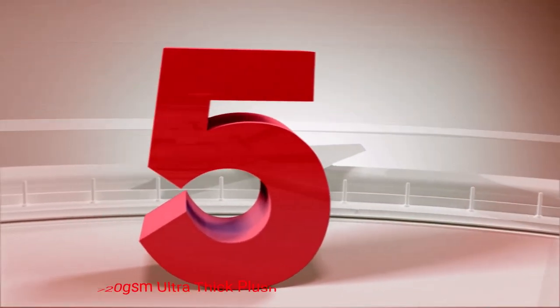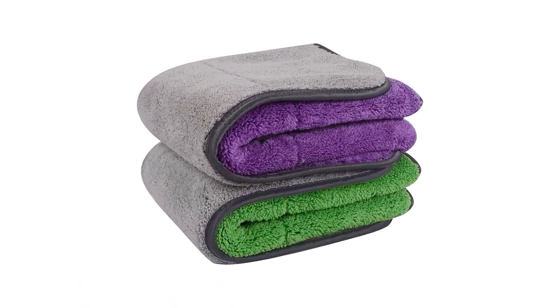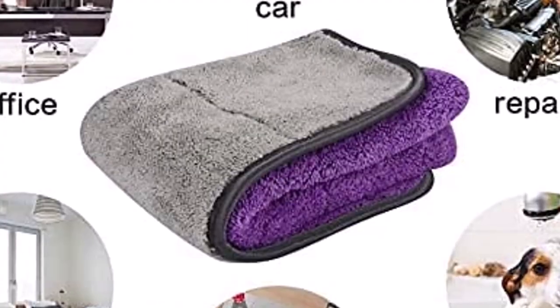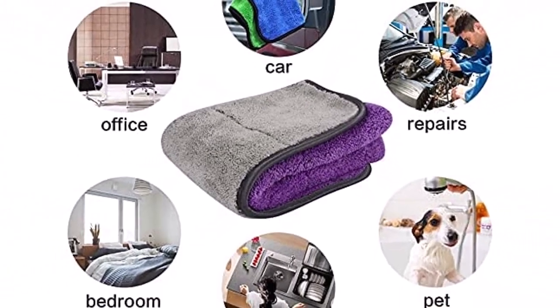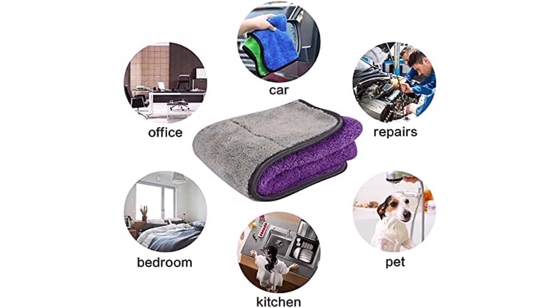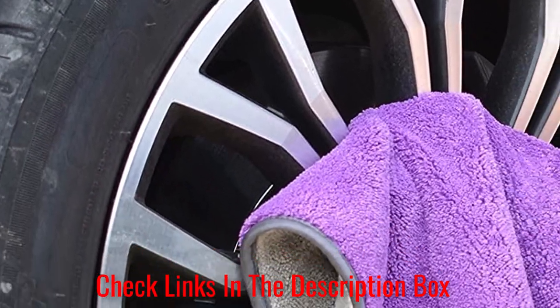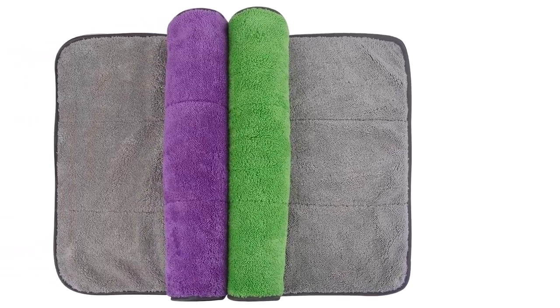Number 5: Sinland 720gsm Ultra Thick Plush Microfiber. These multi-colored plush microfiber car towels from Sinland are budget-friendly and designed to remove both wax and sealant, are 100% machine washable, and work in both wet and dry conditions. What we like about it: No streaks or swirls. Can be used on paint, mirrors, windows, and more. Inexpensive. What we don't like about it: Not as absorbent as others. May leave behind lint.